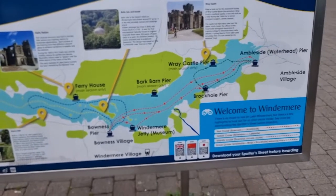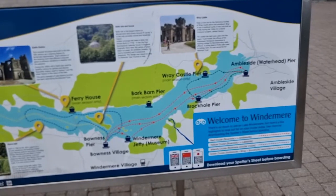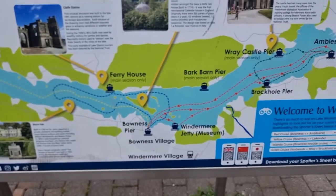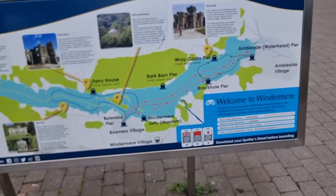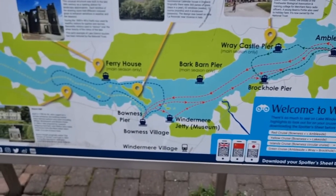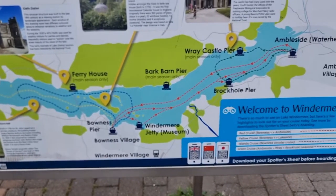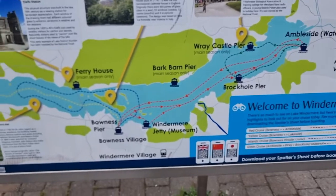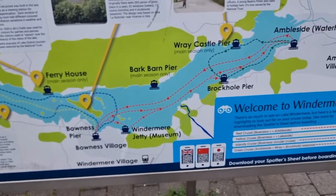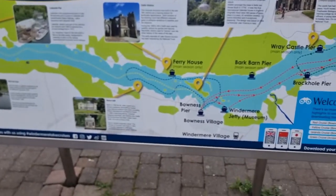The red cruise operates between Ambleside Waterhead pier and Bowness pier. When they leave Ambleside, they come straight to Bowness, but when they return they will either go straight back to Ambleside, or they will stop at the Windermere Jetty Museum, then Brockhole pier, and then Ambleside.